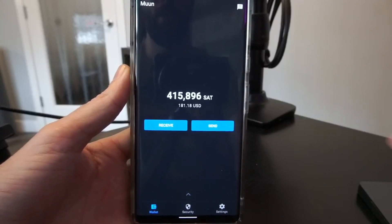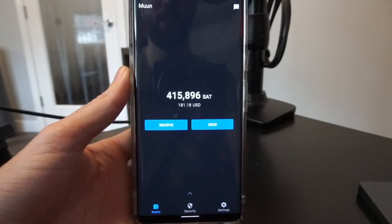After being confirmed, our entire balance is now accessible via the Lightning Network, as Moon doesn't differentiate between the two.